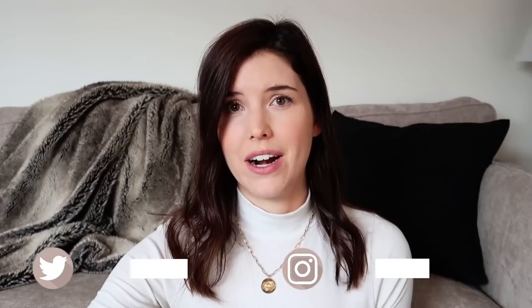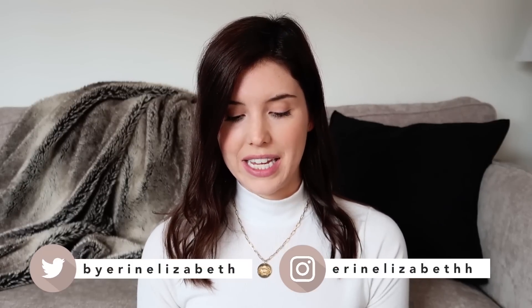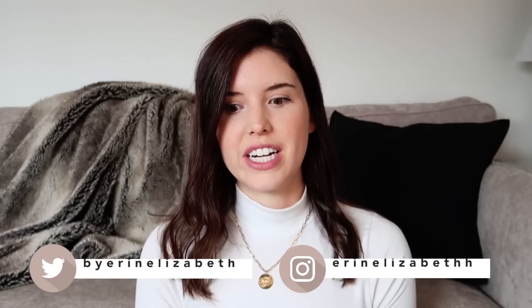Hi guys, welcome back to my channel! Today we're doing a styling video where we're going to be styling a pair of basic black leggings. I do a fun little series called 'What to Wear To,' and I thought this could be a 'What to Wear With' series — so, what to wear with leggings. I'm going to show you a couple of different outfits, some a little more polished and put together, and some more casual for lazy days. I just have a very basic pair of black leggings, which I'm sure pretty much everyone has something similar in their wardrobe, so let's get right into it.